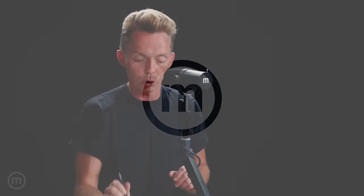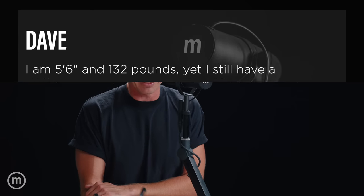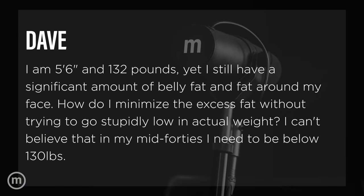We have a question here from Dave. He says: I am 5'6" and 132 pounds, yet I still have a significant amount of belly fat and fat around my face. How do I minimize the excess fat without trying to go stupidly low in actual weight? I can't believe that in my mid-40s I need to be below 130 pounds.